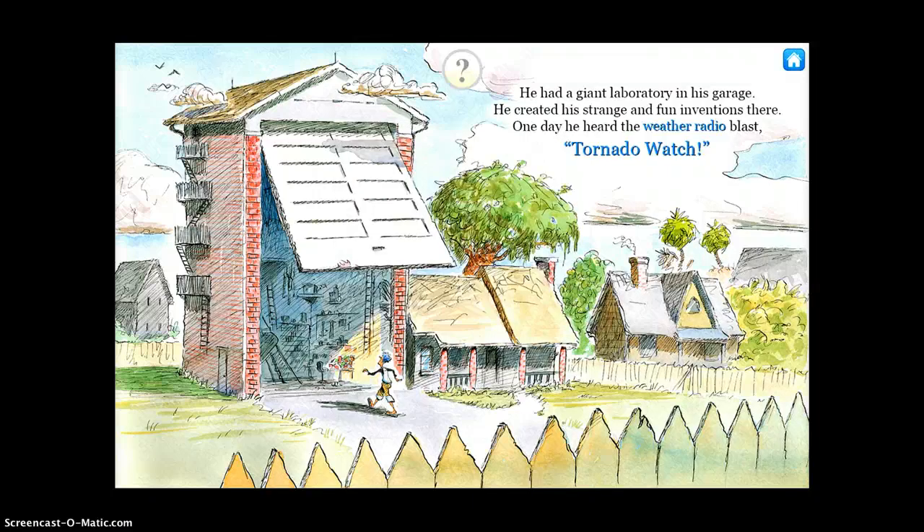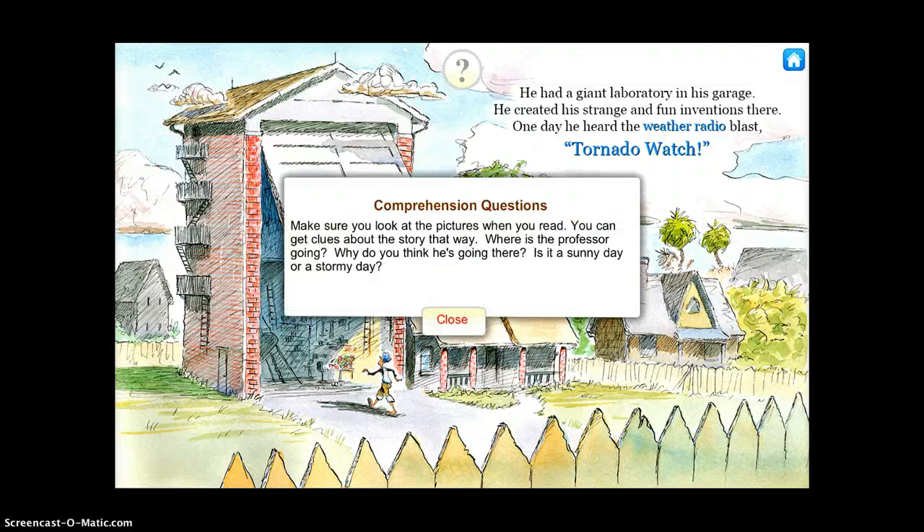So it's just a fun app. It gives you a lot of good weather vocabulary. You can also tap the question button. 'Make sure you look at the pictures when you read. You can get clues about the story that way. Where is the professor going? Why do you think he's going there? Is it a sunny day or a stormy day?'